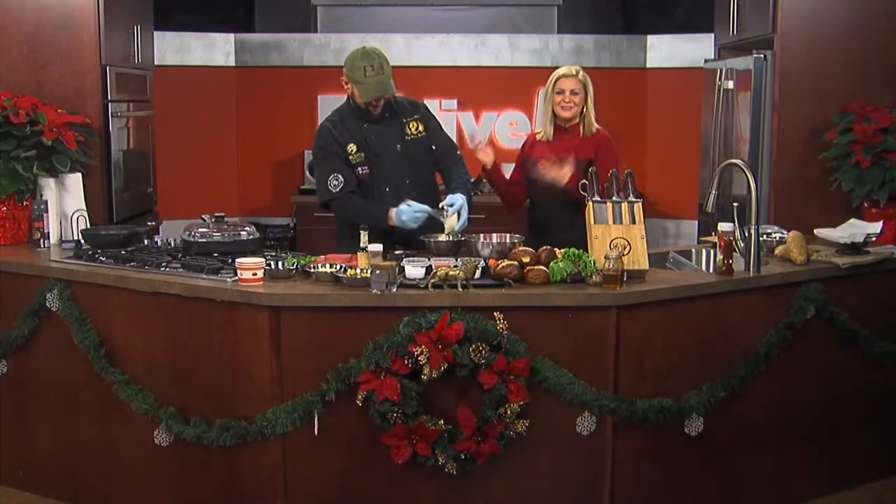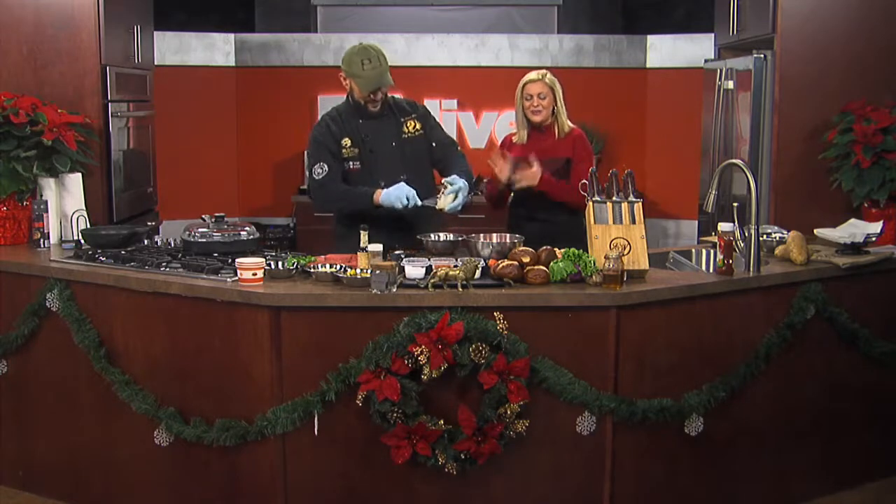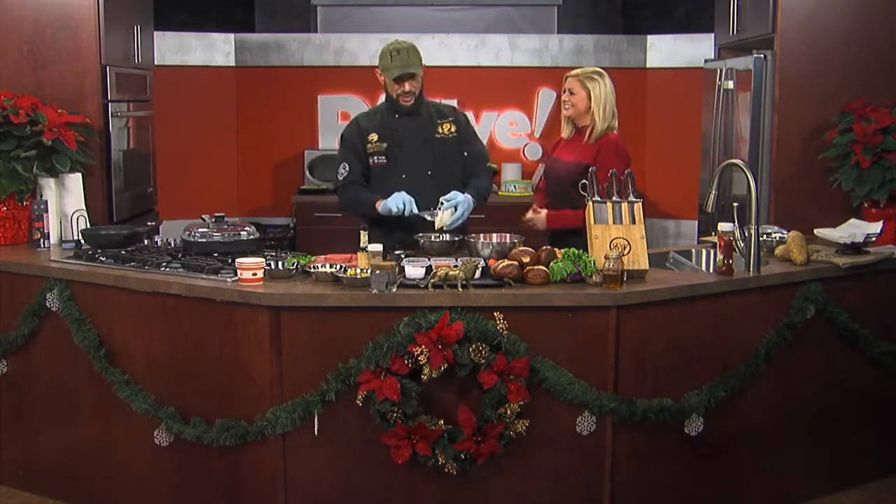We're back in the PA Live kitchen. He's becoming quite a regular here on PA Live. Chef Hiram Quintana of Tamakwa is here. Now we have burgers and shrimp in the kitchen and there's a reason for that. There's a big reason for that.